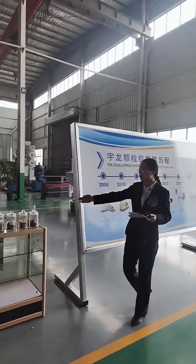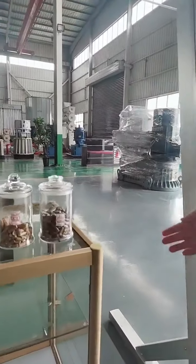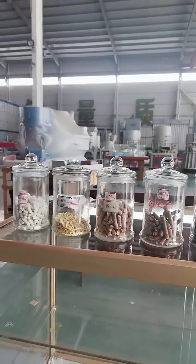Please look at our pallet samples. Mixed wood, rice husk, red straw, mushroom dregs, bamboo, activated carbon, peanut shell, and other pallets can be produced.